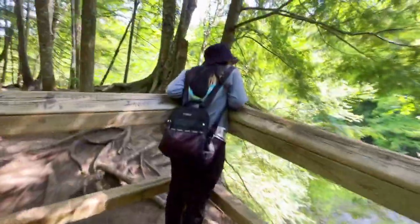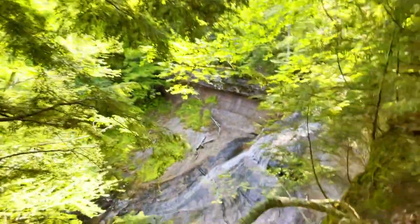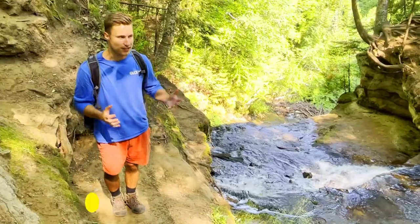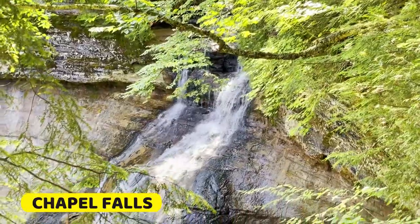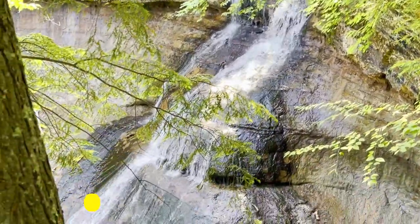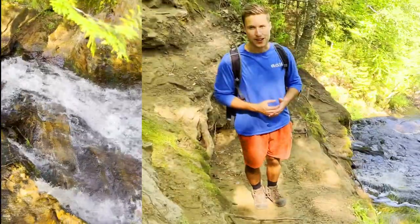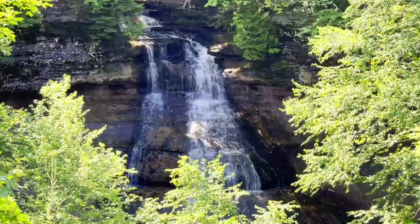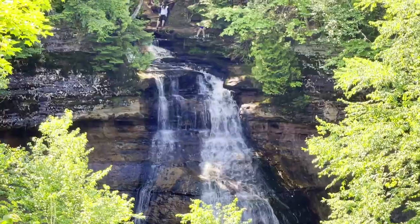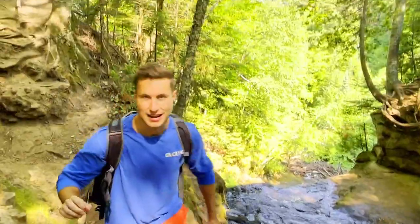I hear water. We've reached the first point of interest of the day: Chapel Falls. And as you can see, it is very loud. I'm standing right at the top of it. It's a nice little waterfall that looks like a bit of a slide — but don't go down it, otherwise you might not have the best time getting back up, if you can even get back up at all. We're having a great time. There's more to come. Let's keep on going.